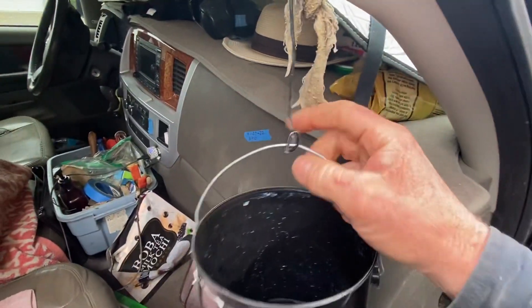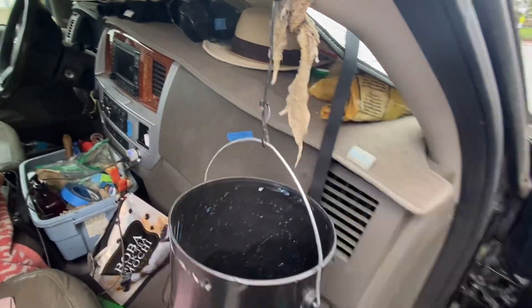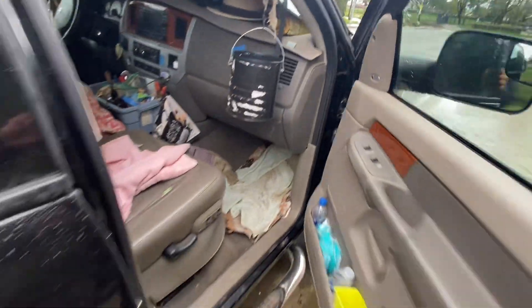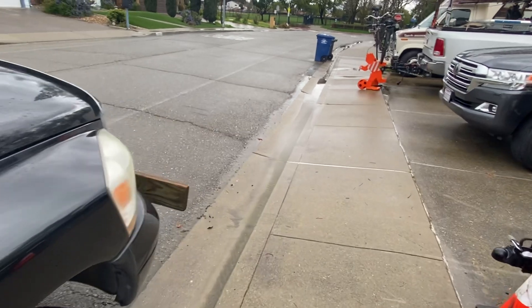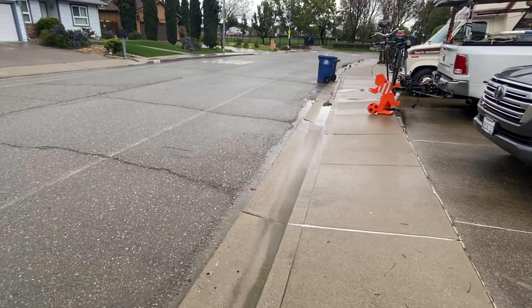Got the bucket in both fancy trucks. Any tips, let me know — a case of beer to the person who helps figure this out for me. Thank you much. Bye-bye.